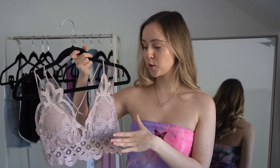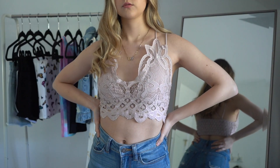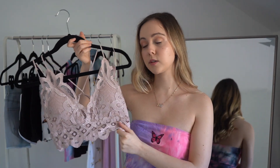This next top I already have in another color from a previous collaboration with Rue21 — I have it in white already. It's kind of like a bralette but I would just wear it as a crop top. You could of course wear it under other pieces for layering, and it has adjustable straps in the back, which is very important. It's just a really flattering piece.